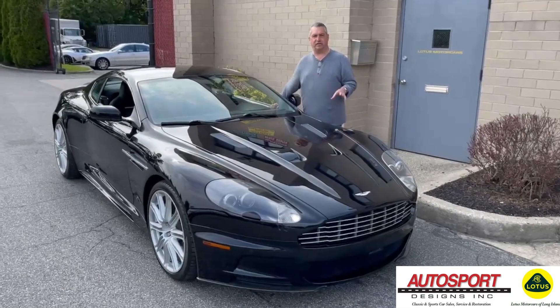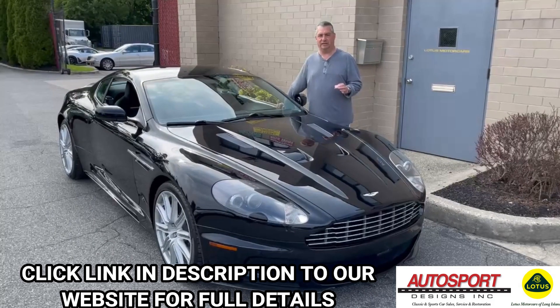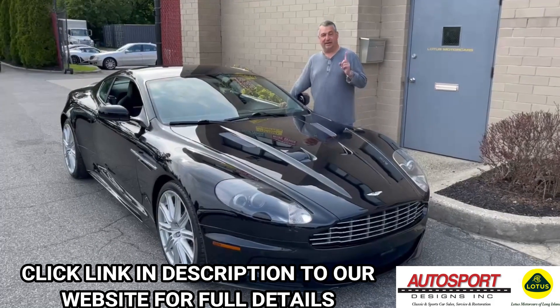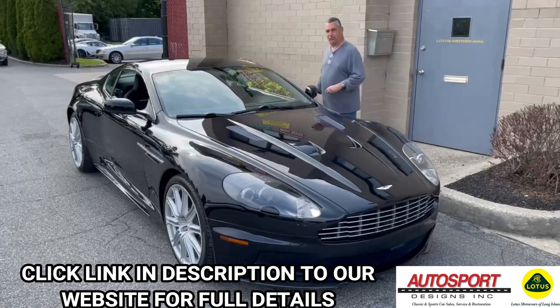Today's Aston Martin is a 2009 DBS with 6-speed manual, 8,000 original miles, triple black, and I sold it new many years ago to one and only owner. We're going to take it for a quick road test.